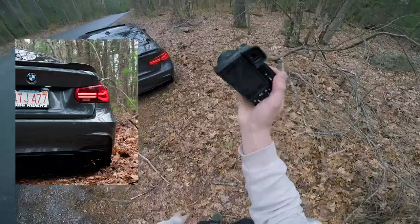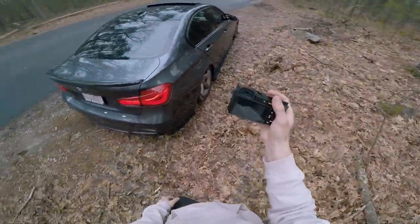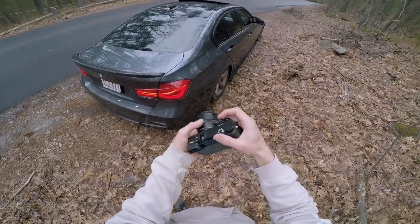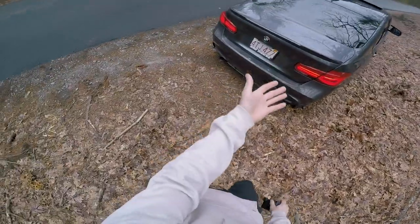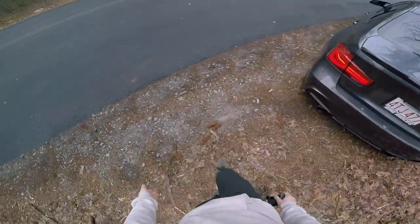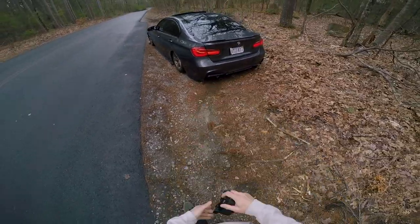Don't be afraid to just snap a ton of pictures, guys. If you're using a DSLR, these cameras are just meant to shoot photos. It's not a film camera where you've got a certain amount of shots you can take and you've got to be really careful with what shots you choose. You can literally just snap away. So I'm taking like five or six shots every time I pull out the camera.